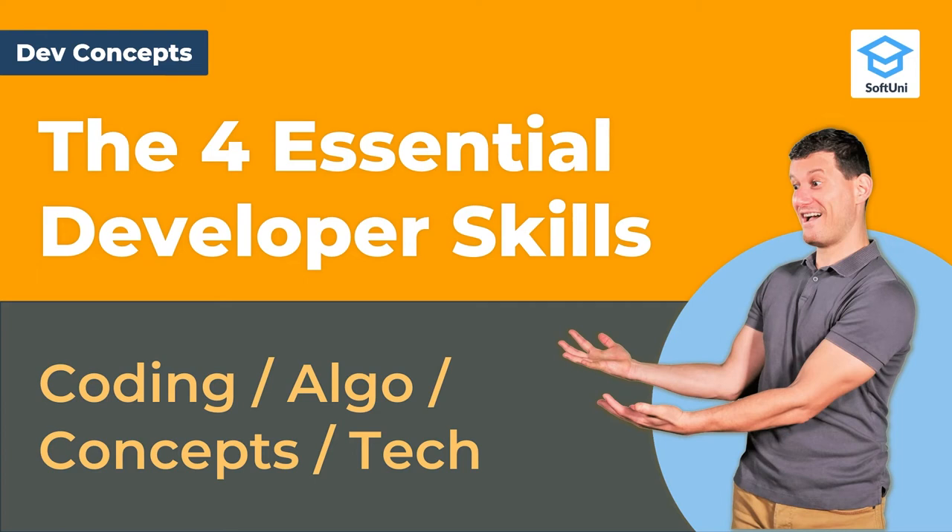Hello, I'm Svitlin Naku from Softunea and I'm here for the next episode from my Dev Concepts series. In this lesson, I will explain the four main groups of skills that every skilled developer should have. These skills are Coding Skills, Algorithmic Thinking and Problem Solving Skills, Fundamental Software Development Concepts, and Programming Languages and Software Technologies. These skills are essential to the software development profession, so every developer learns them sooner or later.